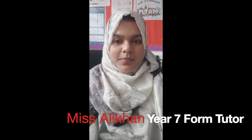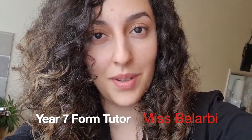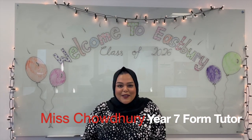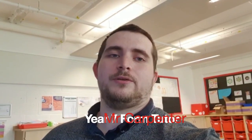Hi, I'm Miss Ali Khan, a maths teacher and Year 7 form tutor — looking forward to welcoming you all to E3. Hi Year 7, I'm Miss Bhilabi and I'm going to be your form tutor — can't wait to meet you all. Hello Year 7, my name is Mr Karoo, I'll be one of your form tutors next year — can't wait to see you. Hi Year 7, I'm Miss Chaudhry, form tutor for 7Y — we all look forward to seeing you in September. Hello, I'm Mr Carpenter, one of the form teachers next year — I look forward to meeting you.